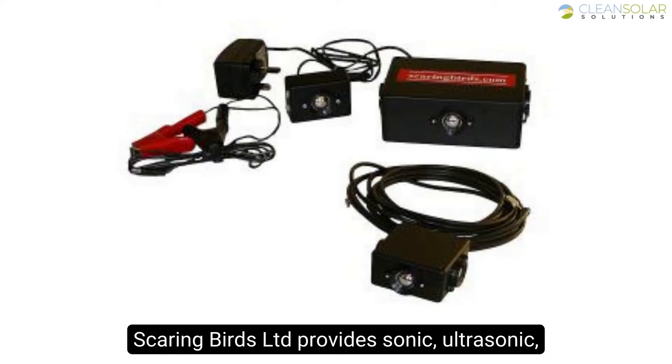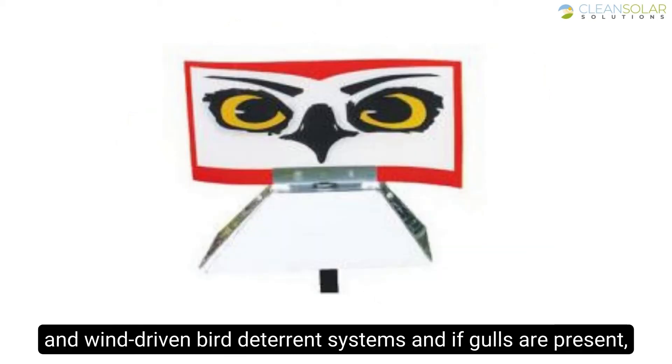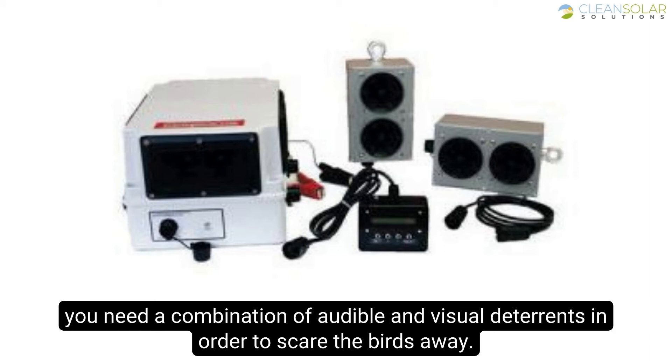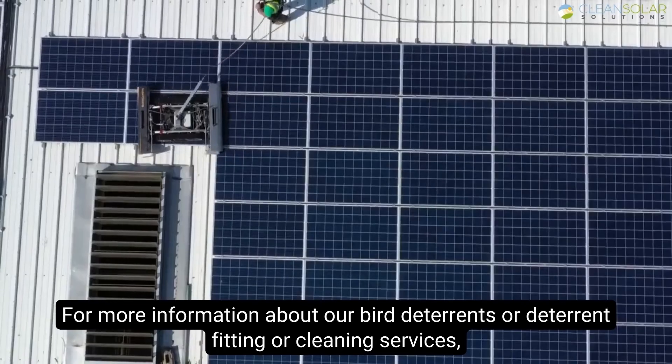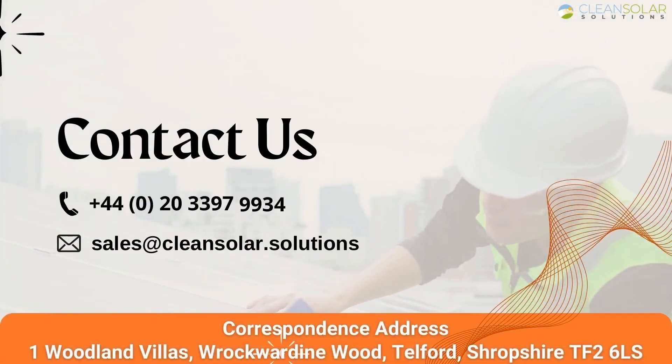Scaring Birds Limited provides sonic, ultrasonic, and wind-driven bird deterrent systems. If gulls are present, you need a combination of audible and visual deterrents in order to scare the birds away. For more information about our bird deterrents, deterrent fitting, or cleaning services, please contact us.